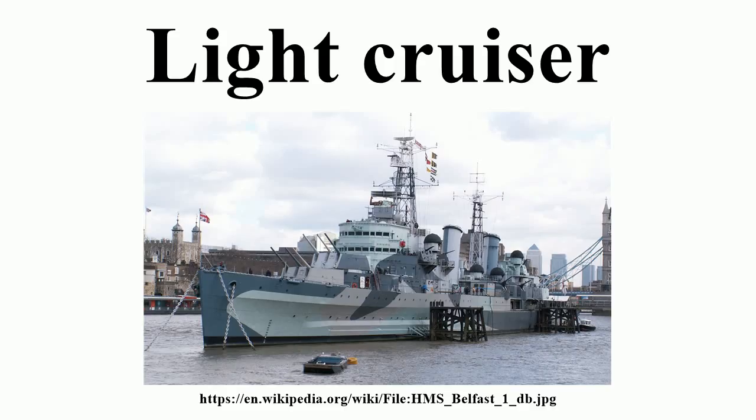Today, the BAP Almirante Grau of the Peruvian Navy is the only light cruiser still in active service. Another four are preserved as museum ships: HMS Belfast in London, HMS Caroline in Belfast, USS Little Rock in Buffalo, New York, and Mikhail Kutuzov at Novorossiysk. Similar ships include the protected cruisers Aurora and USS Olympia.